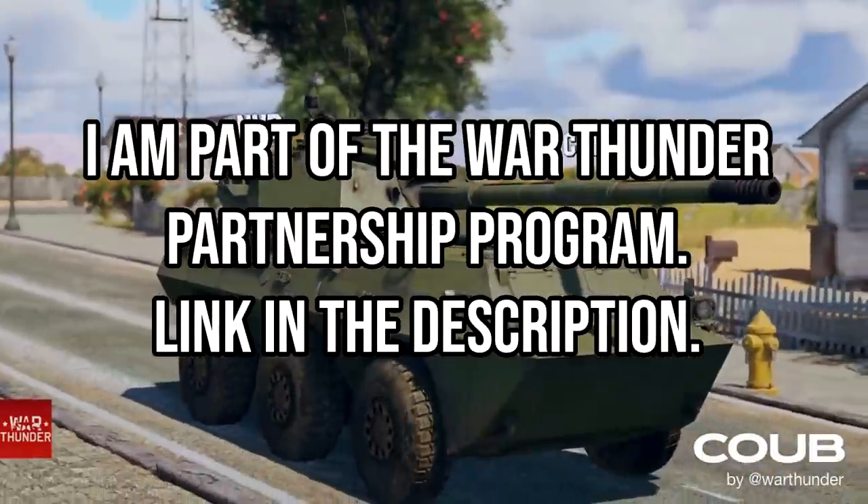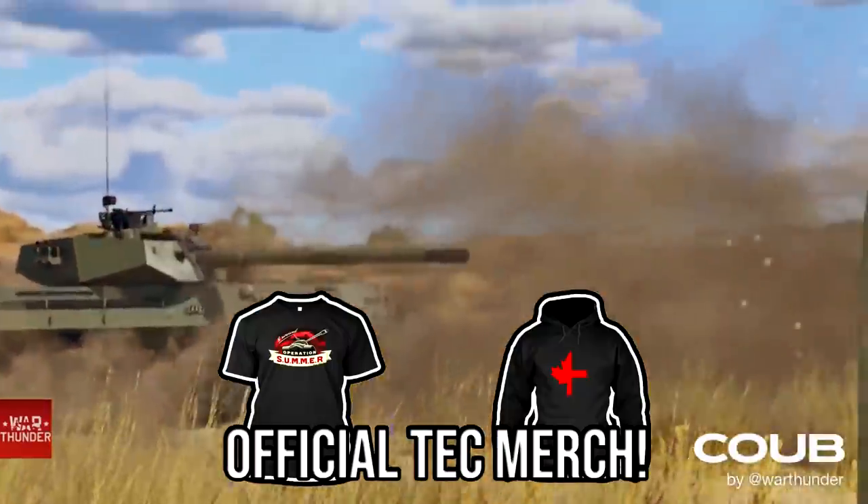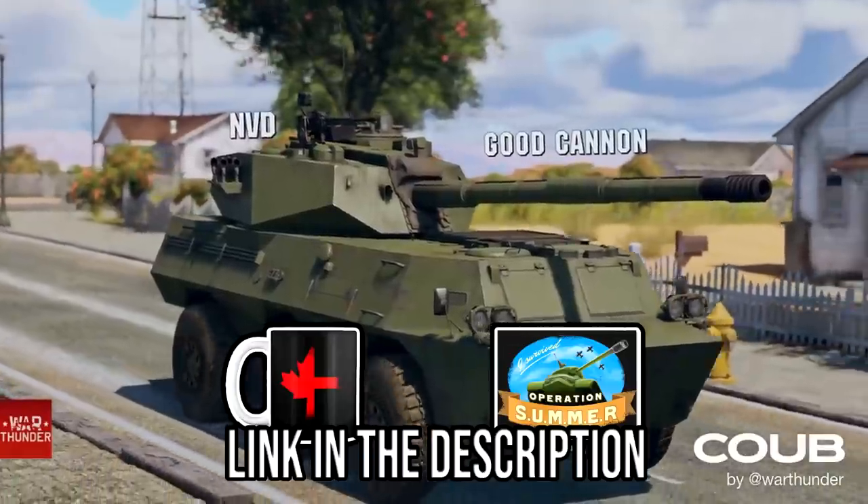Hello everyone, hope you're doing well. Today it's time to have a look at another devlog for the upcoming War Thunder update, and this one is for something Chinese — it is the PTL-02.